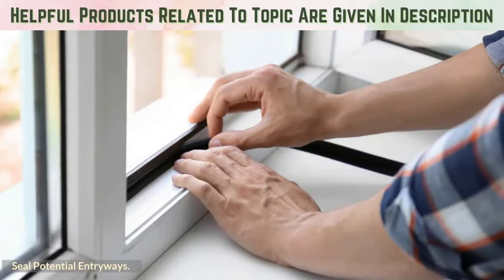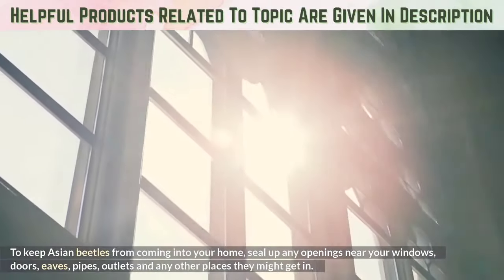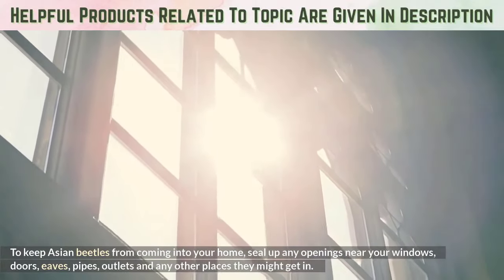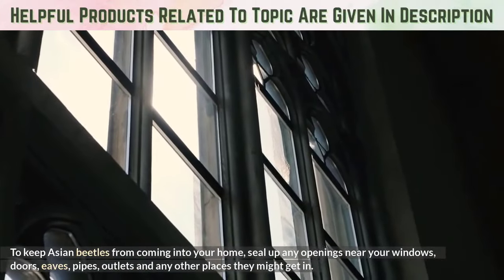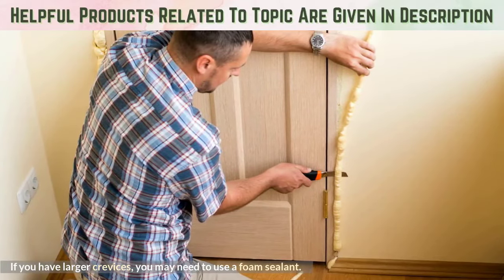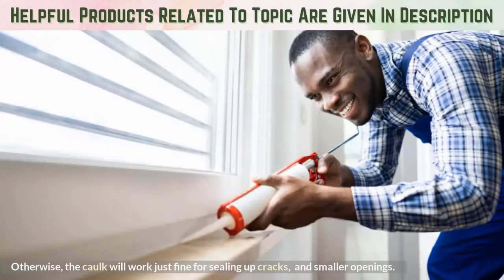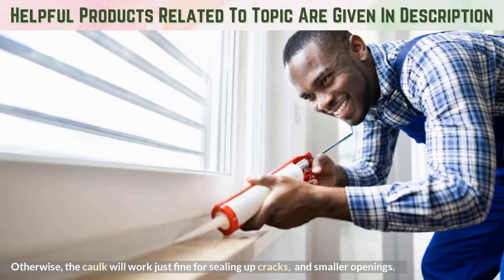Seal Potential Entryways. To keep Asian beetles from coming into your home, seal up any openings near windows, doors, eaves, pipes, outlets, and any other places they might get in. If you have larger crevices, you may need to use a foam sealant. Otherwise, caulk will work just fine for sealing up cracks and smaller openings.